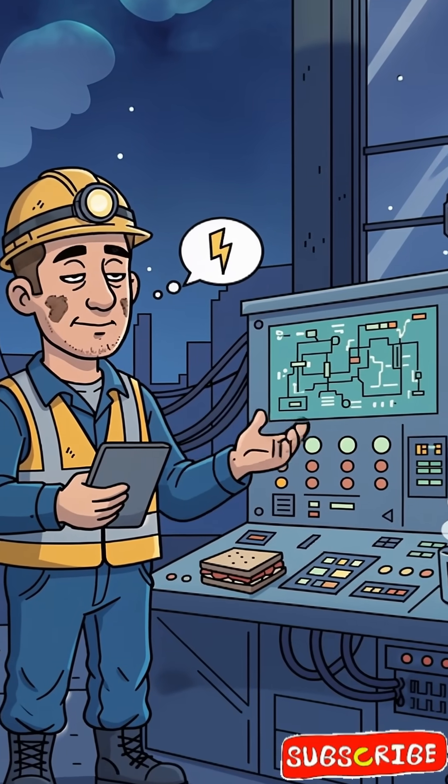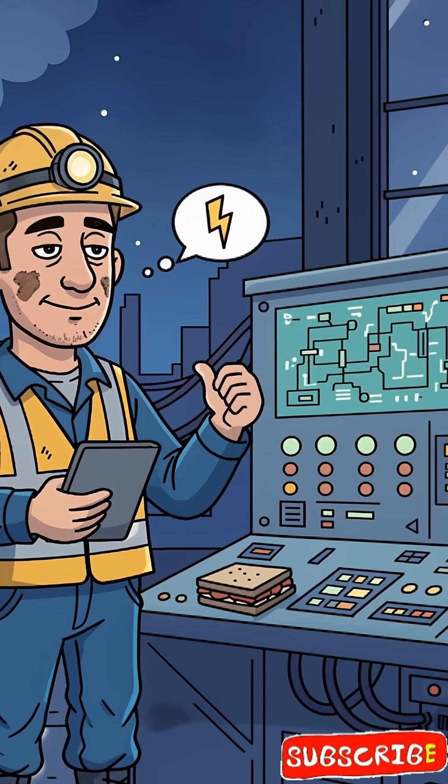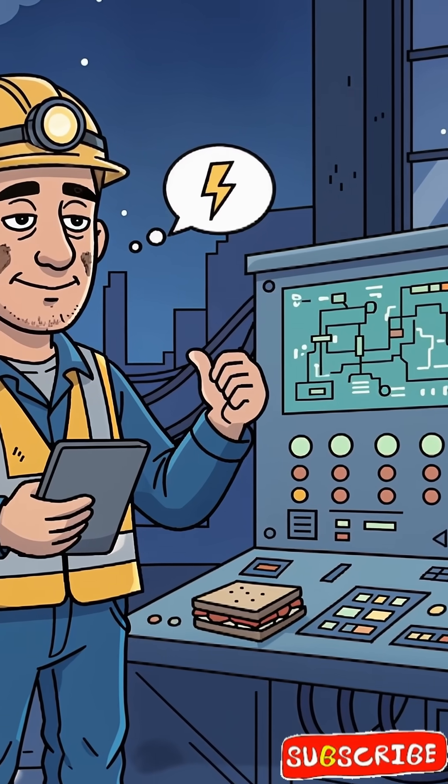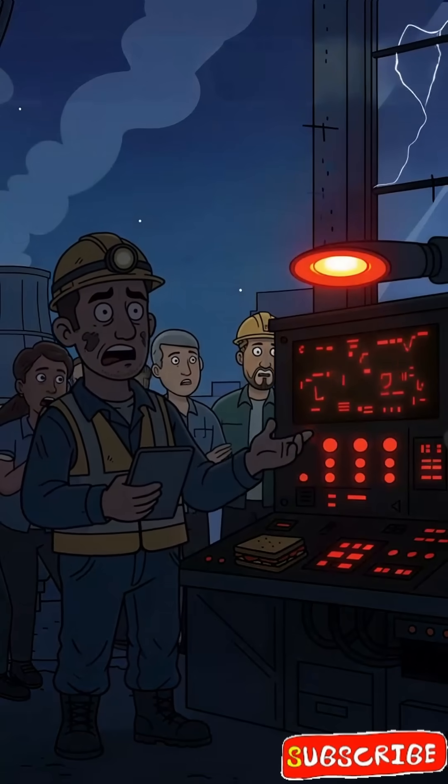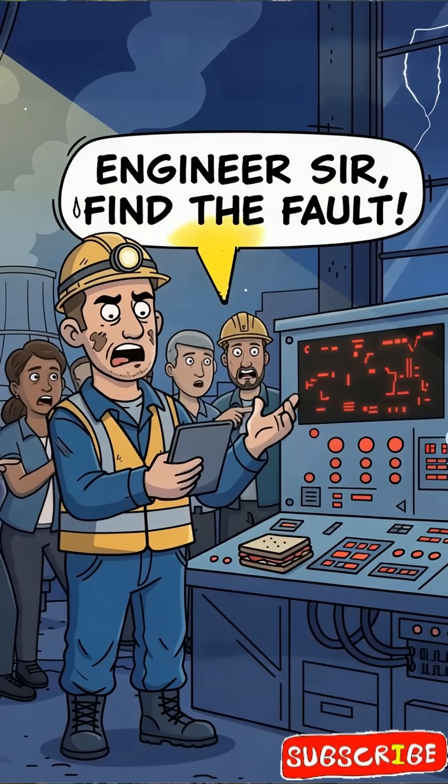Ever felt an underground cable is playing hide-and-seek with you? Trust me, it always hides when you are on night duty. So one fine day, the supply is gone. Everyone looks at you and says, 'Engineer sir, find the fault.'